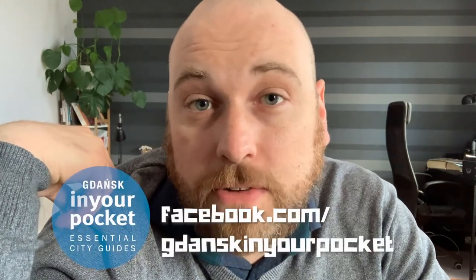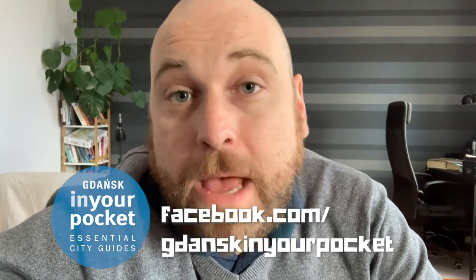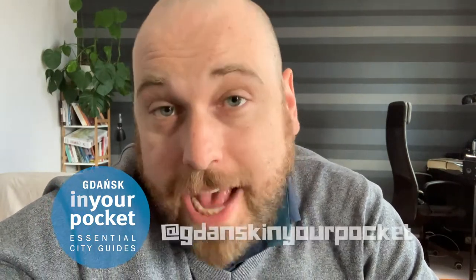So where would you like me to go next? Please leave your comments below. In the meantime, you can check out all the cool content we have on facebook.com/GdanskInYourPocket. We're also on Instagram at Gdansk in Your Pocket. Until next time — hopefully I'll see you next week!